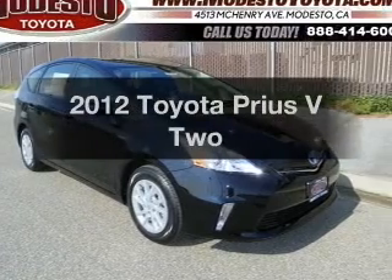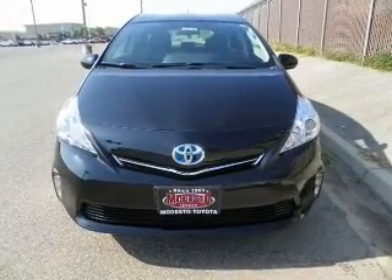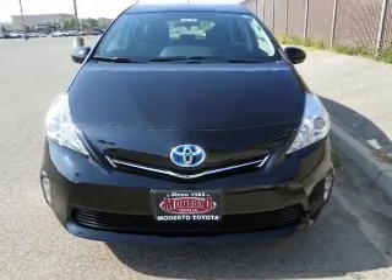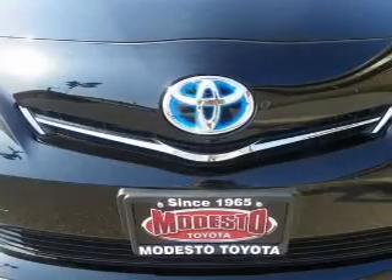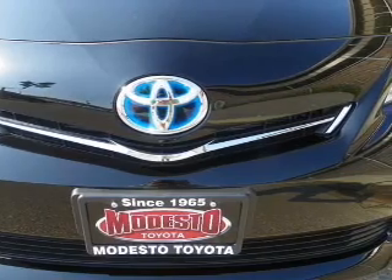If you're looking for a first-rate auto, this one could be yours today. With an efficient four-cylinder engine connected to a smooth-shifting automatic transmission. Stand out from the crowd with premium wheels. Anti-lock brakes help you bring your vehicle to a safe stop.